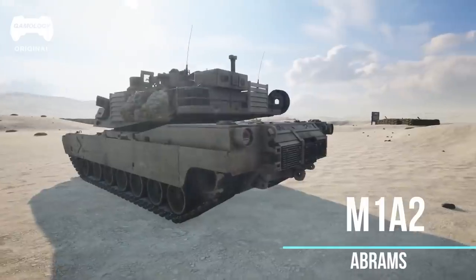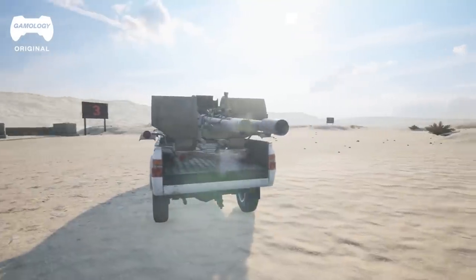Today we're going to be looking at vehicles, specifically from the game Squad. Everything from the MATV to the M1 Abrams, to maybe even a couple of civilian vehicles with mounted weapons on the back — whatever they got on hand. But let's take a look. Let's get started.